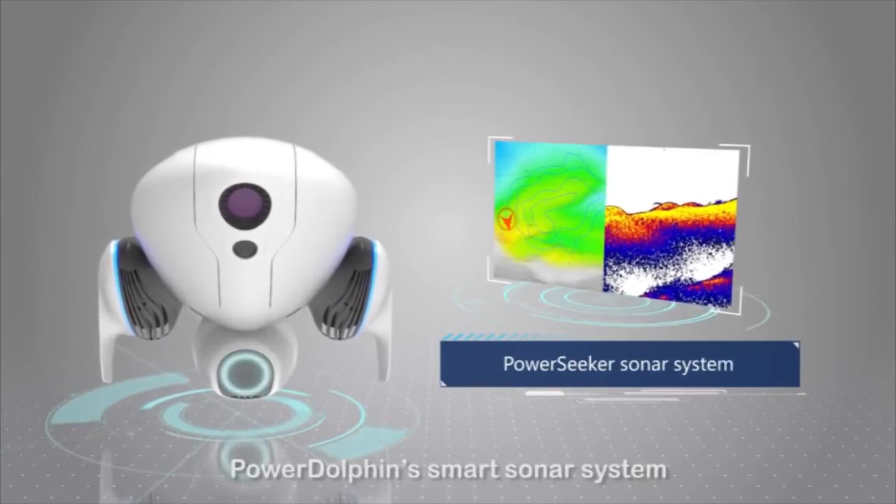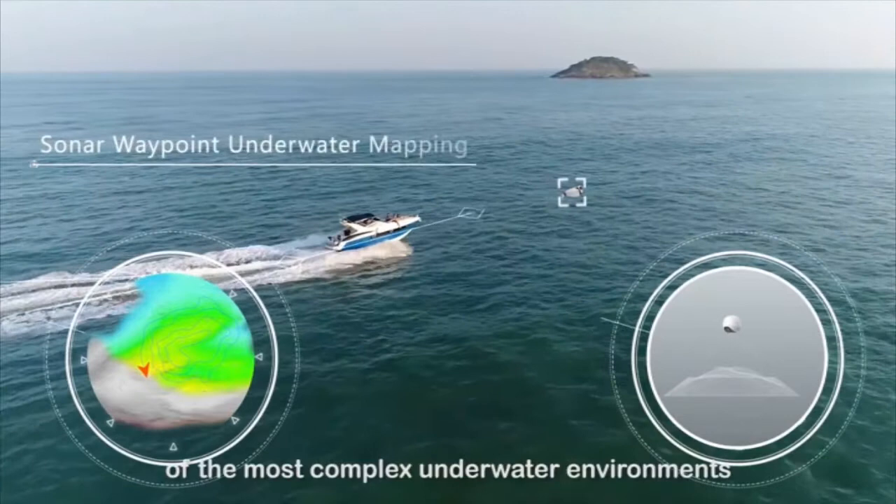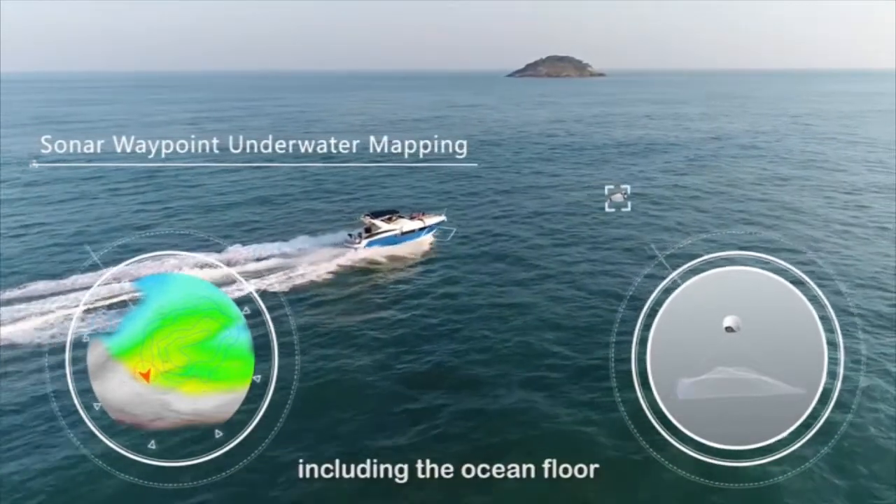Power Dolphin's smart sonar system can be used to generate topographic maps of the most complex underwater environments, including the ocean floor.